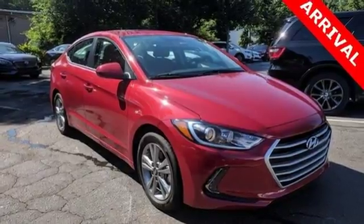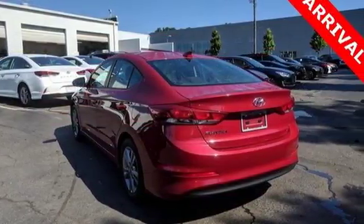Challenging convention to find a better way — it's the Hyundai way. Hurry in today and see it for yourself.